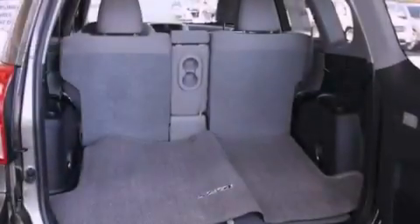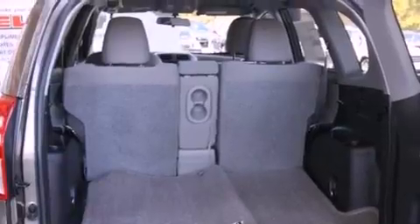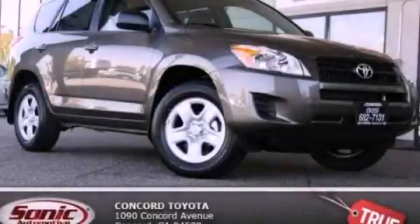With an EPA estimated rating of 28 miles per gallon on the highway, this vehicle is clearly a fuel-efficient choice. Call or visit us right now and arrange your test drive today.